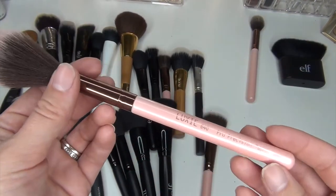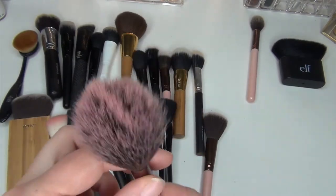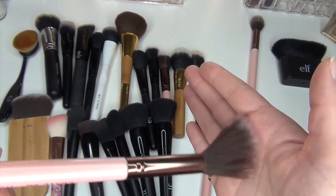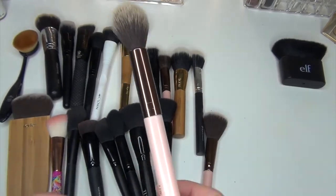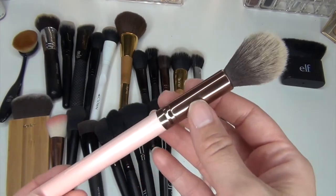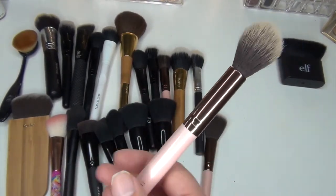This one I use every single day as well. It is from Luxie — it's the 640 Pro Precision Tapered Brush. It's a very loosely packed, flimsy brush, and it's pink. I use it to put my blush topper on because I don't want it to be super thick, so I just swirl it on and it gives a very light coating. I also definitely keep the Luxie 522 Tapered Highlighter Brush, which I actually use for sweeping powder under my eyes to brighten them instead of concealer.